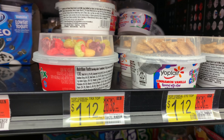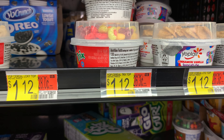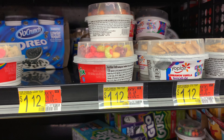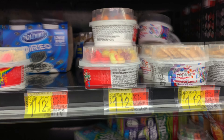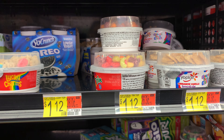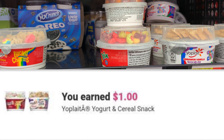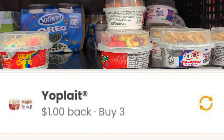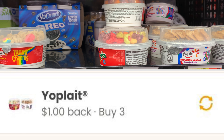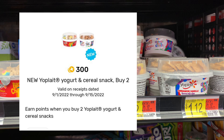The YoPlay yogurt with cereal is priced at $1.12 each. Picking up three brings my total to $3.36. Ibotta gives back a dollar when you purchase three, and Coupons.com has a coupon for a dollar when you purchase three. On Fetch I have 300 points which is 30 cents, so my final cost will be $1.06 for all three.